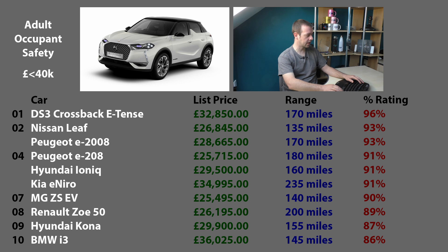Now onto cars below £40,000 - no Teslas, no Audis, no Jaguars, no Volvos. Which one will be safest for adults? Before I did this research I genuinely didn't know who would win. But the winner is the DS3 Crossback E-Tense - the new Citroën-y, Peugeot-y clone - top of the safety rating with 96%. Joint second is the Nissan Leaf and the Peugeot E-2008, which is no real surprise since it's basically the same as the DS3 Crossback. In seventh place, a car that will surprise a lot of people: the MG ZS-EV with 90%, just 6% behind the winner.